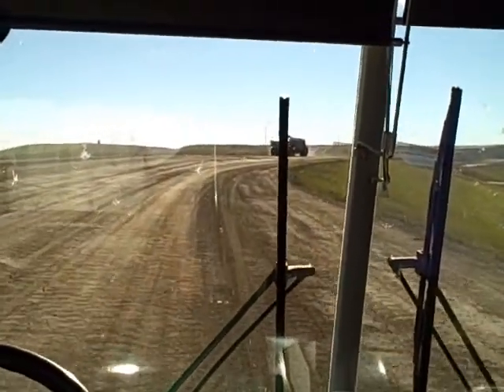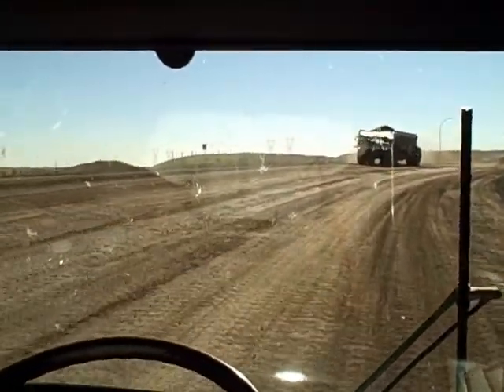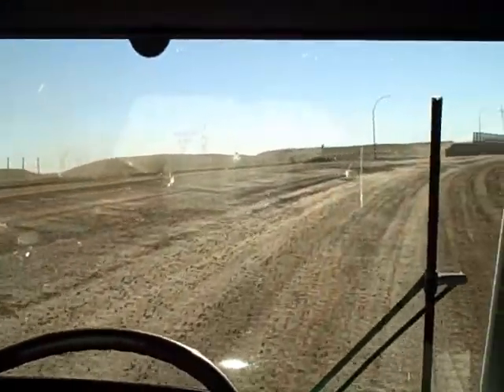The coal truck that you see — there's a little dial on the side of it. You can see how many tons are loaded into the truck. That has 225 tons in it right now.